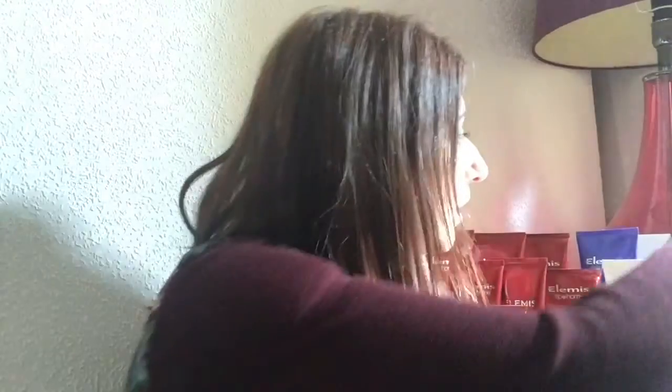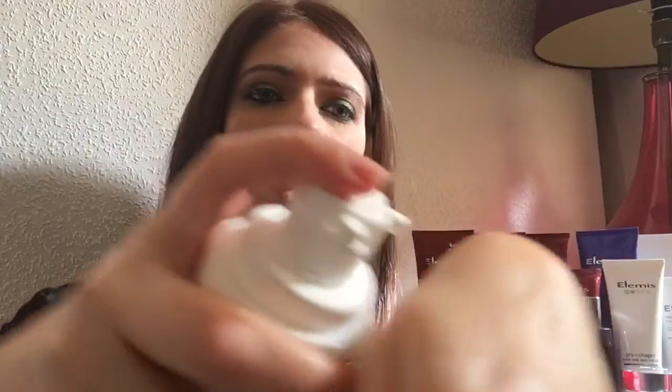Moving to the direct skincare range — the first product I was introduced to was the Pro Radiance cream cleanser. It's a very thick cream, really beautiful, smooth, and lovely on the skin. It's fantastic for taking off makeup and end-of-day impurities. I personally use this before I get in the bath — while my bath is running, I apply it to take off my makeup and get rid of all the daily grime. I absolutely love it.